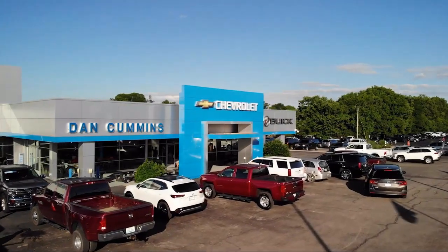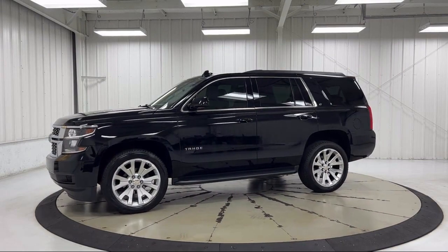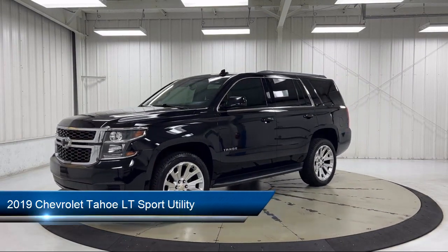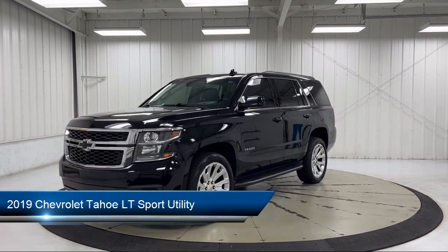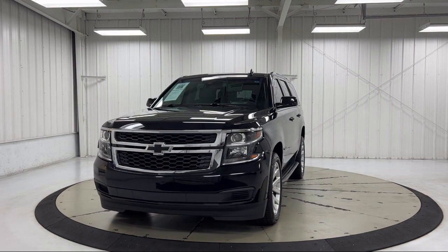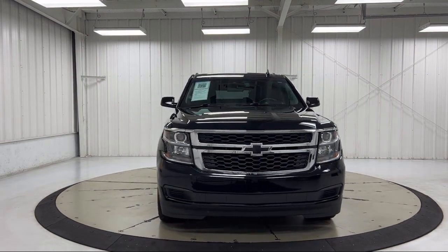Welcome to Dan Cummins Chevrolet Buick of Paris. Here's a look at another one of our great vehicles for sale. It comes equipped with OnStar and Chevrolet Connect emergency communication system, rear view camera, rear park assist with audible warning, black assist steps, and Bluetooth smartphone integration.